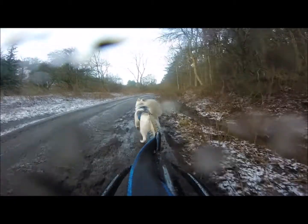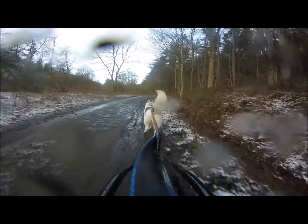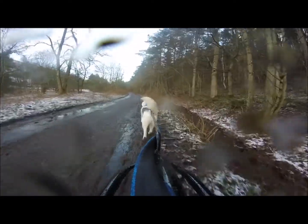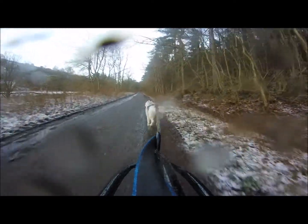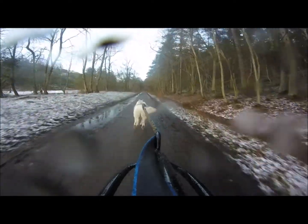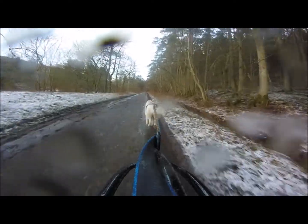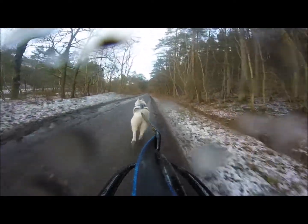Subsequently, the number of times owners reported using punishment and reward was added up to give a frequency of method for each dog, and the obedience scores were added up to give a summed obedience, and these two were compared. What the researchers found was that owners who used the most reward-based techniques rated their dogs as the most obedient, and owners who used more punishment reported their dogs showed more problem behaviours.